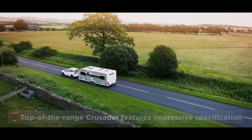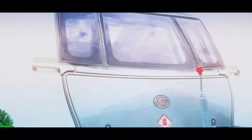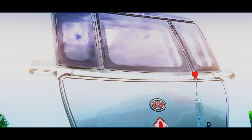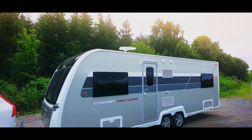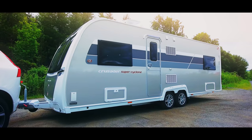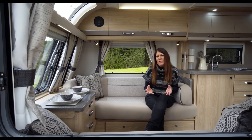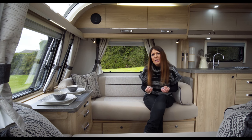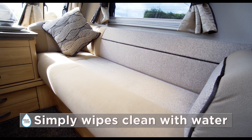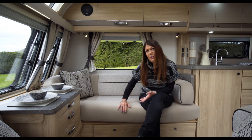Crusader sits at the top of the Elders range with an impressive array of specification plus ingenious practical touches and attention-grabbing style. From the exterior, this is unmistakably Crusader with unique champagne sides plus shimmering bronze graphics and badges which are new for the 2018 season. Crusaders are synonymous with the best specification, craftsman-built cabinetry and class-leading style and practicality. The AquaClean upholstery is treated to resist stains and is also now pet friendly with anti-snag fabric and anti-allergy properties.